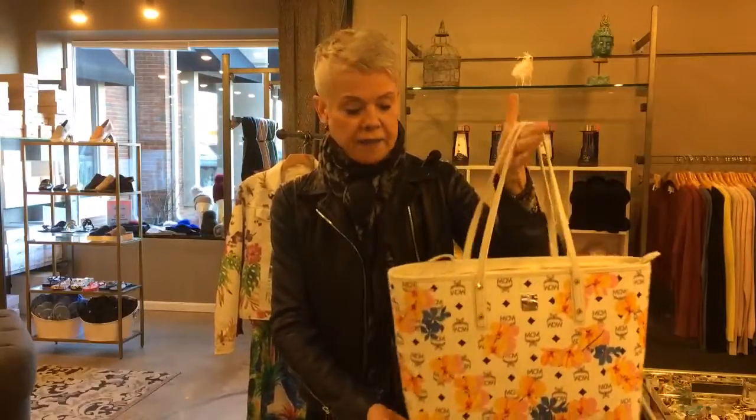This one happens to be our MCM bag — a beautiful white leather bag with hibiscus. Florals for spring and summer. Be loyal, shop local, happy spring!